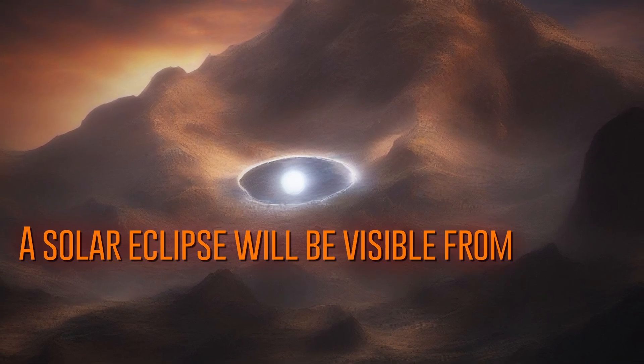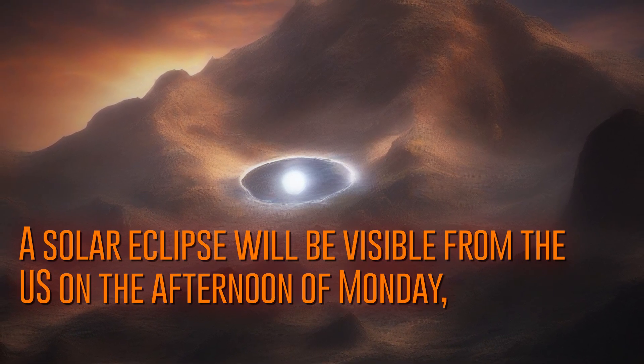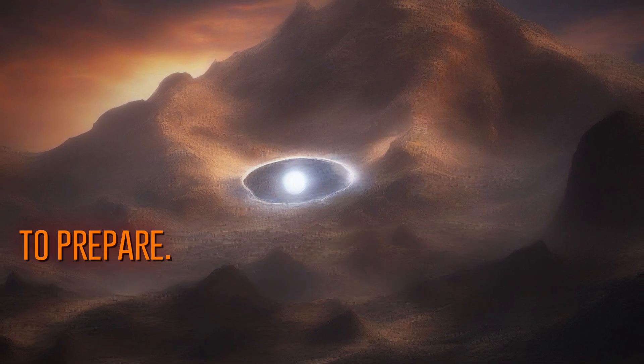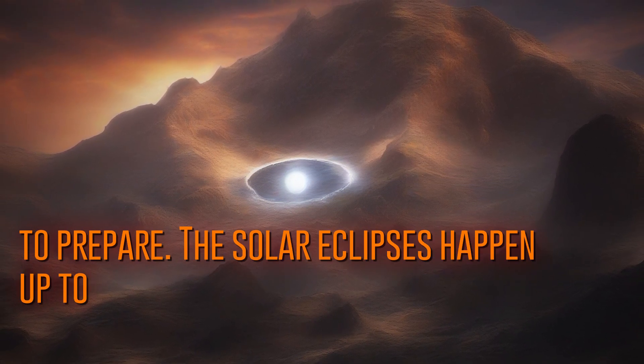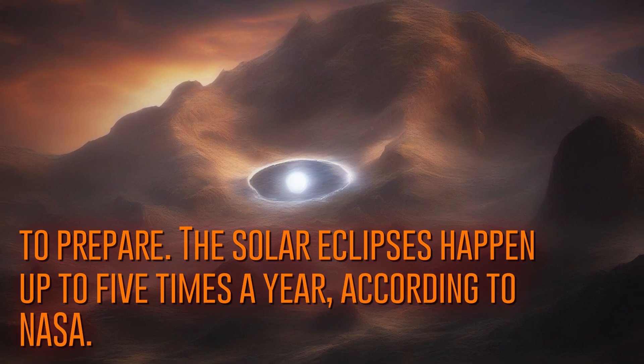A solar eclipse will be visible from the U.S. on the afternoon of Monday, April 8, and now's the time to prepare. Solar eclipses happen up to five times a year, according to NASA.